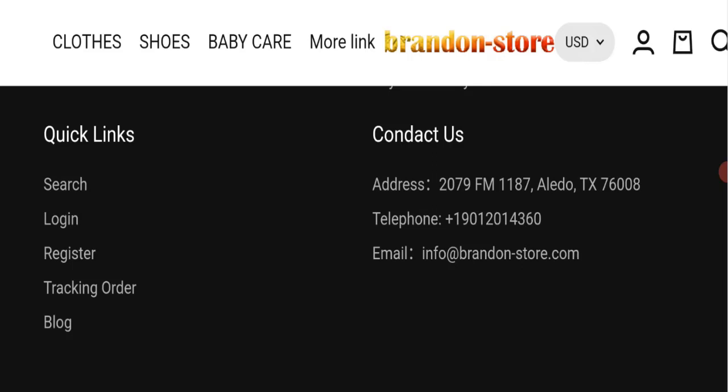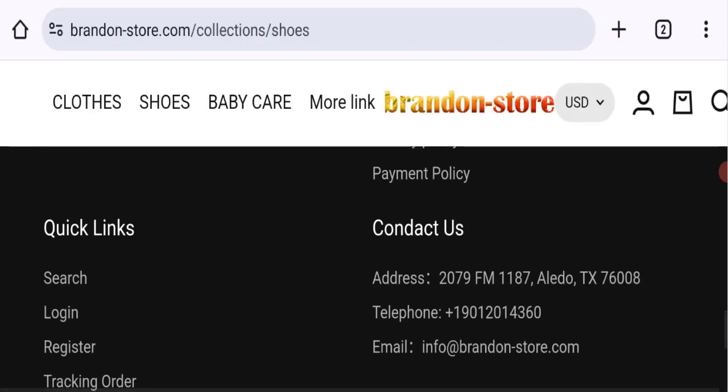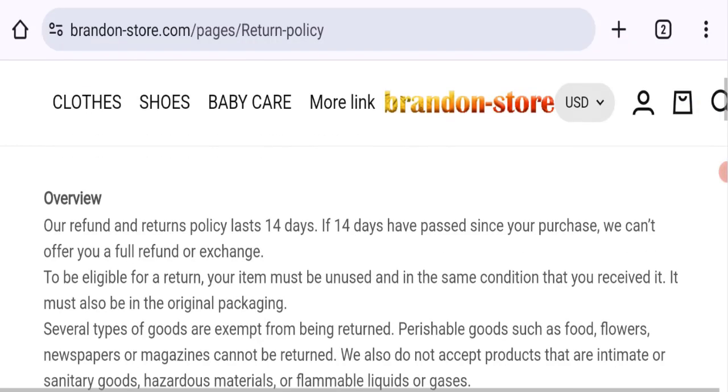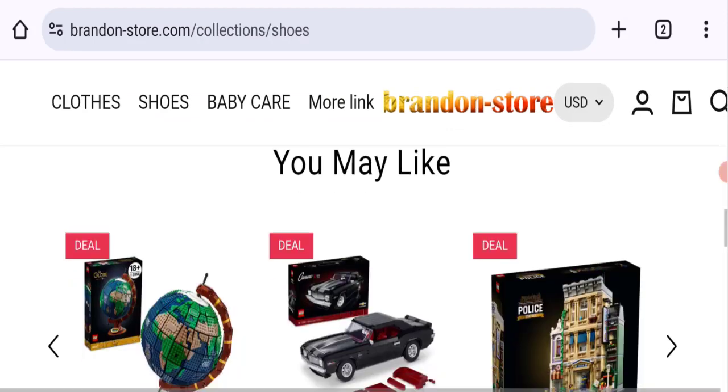Checking social media, we did not find any social media accounts linked on this website, which is a negative sign. Moving to the return and refund policy, their policy lasts 14 days. If you have any issues regarding a return or refund, take note of that.